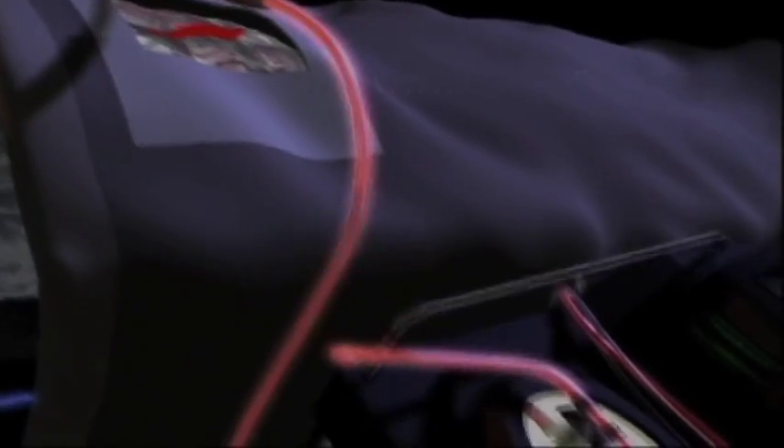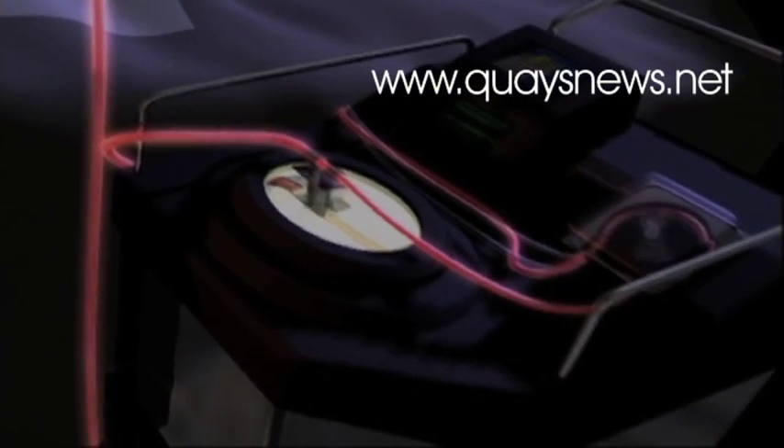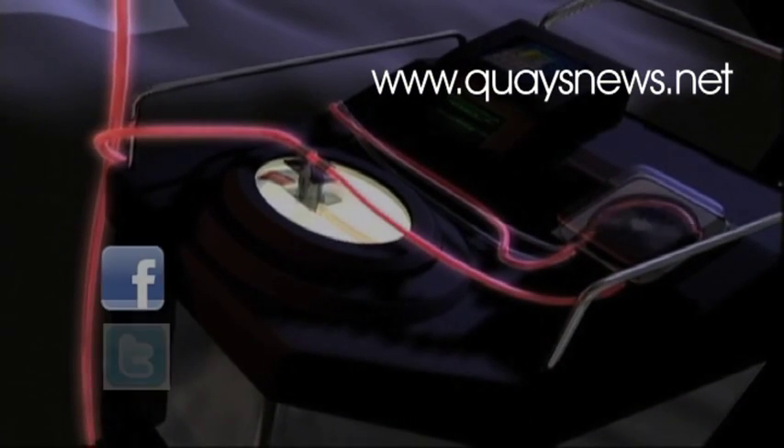If you'd like to find out more information on cell salvage, you can visit our website at keysnews.net, or find us on Facebook and Twitter at keysnews.